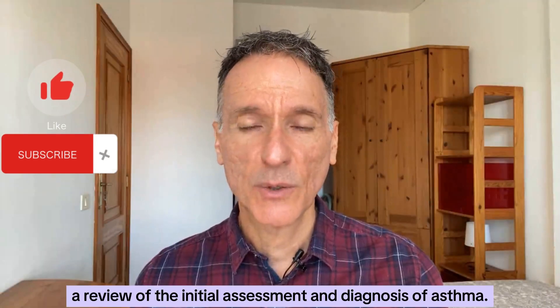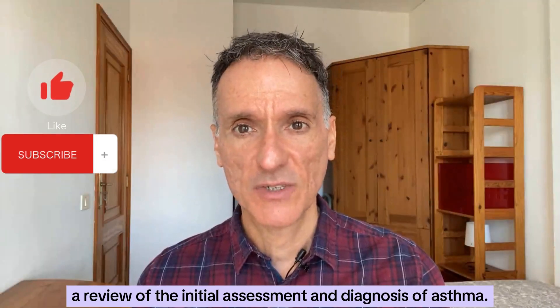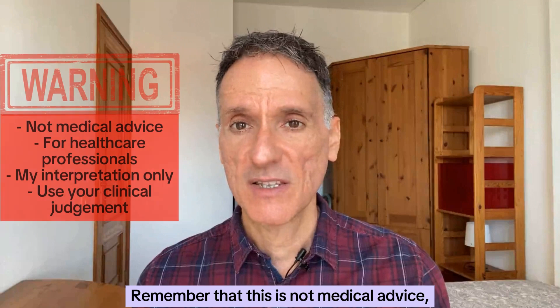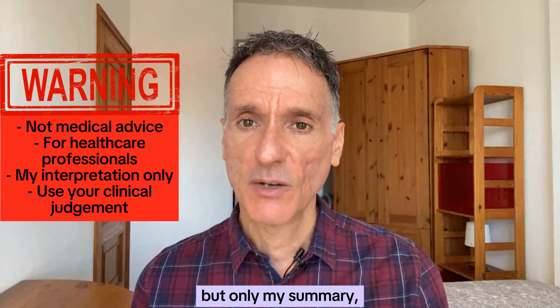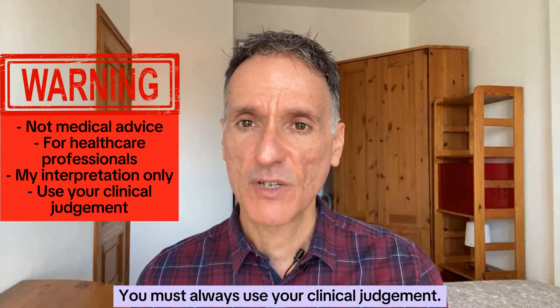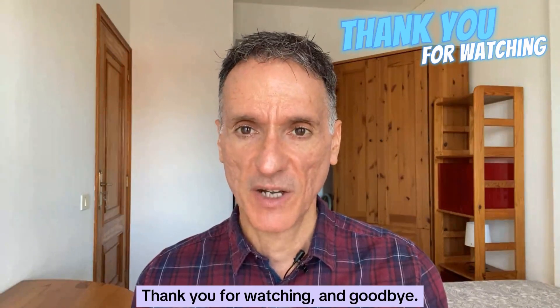That is it — a review of the initial assessment and diagnosis of asthma. Remember that this is not medical advice, but only my summary and interpretation of the guidelines. You must always use your clinical judgment. Thank you for watching and goodbye.